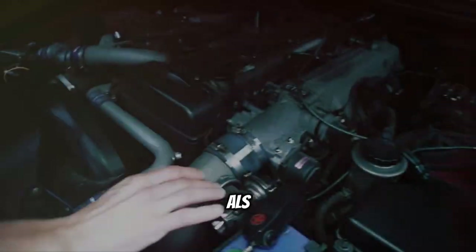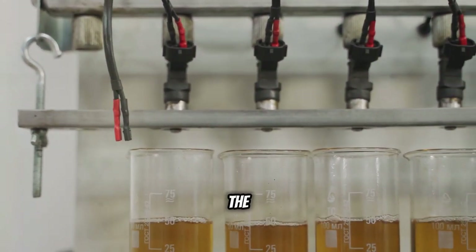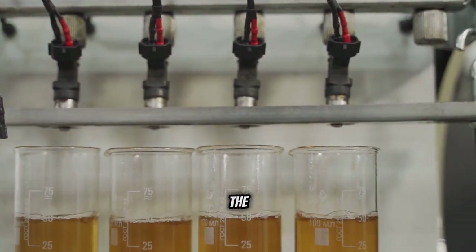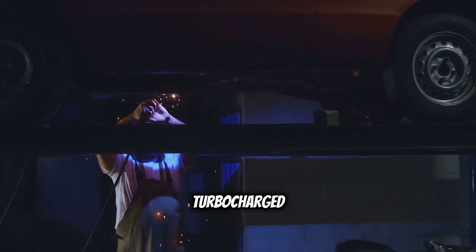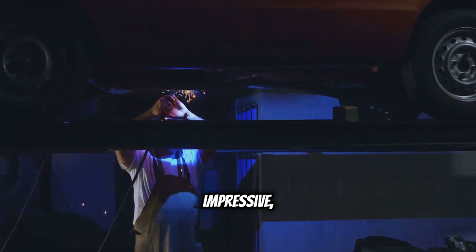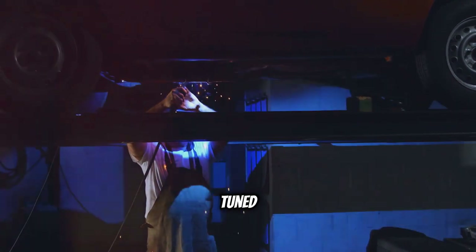Another factor contributing to flames in turbocharged engines is the use of an anti-lag system, or ALS. ALS keeps the turbocharger spinning at high speed even when the driver lifts off the throttle, by intentionally injecting fuel into the exhaust manifold. While the flames from a turbocharged engine can be visually impressive, they can also be a sign of an improperly tuned engine.